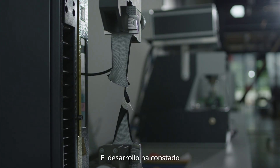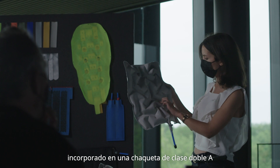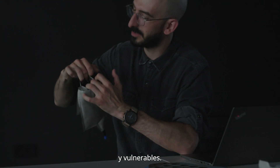The development included a comfortable Level 2 protective inflatable incorporated in a Class AA highly protective jacket designed for the younger and most vulnerable riders.